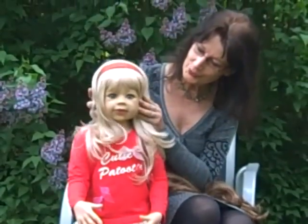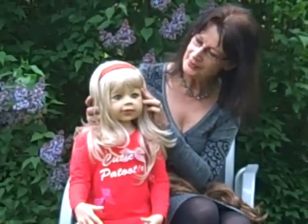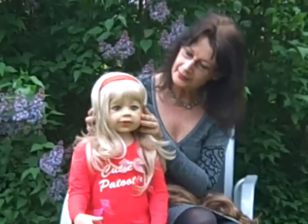Her expression is so sweet with blond hair and green — gray-green eyes.